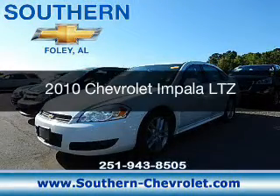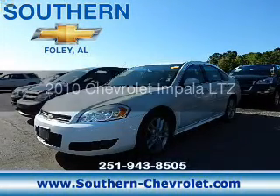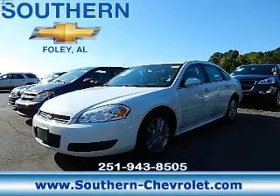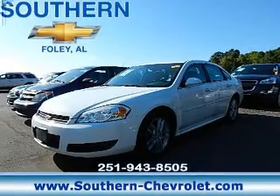This is a used 2010 Chevrolet Impala. It's powered by front-wheel drive, a six-cylinder engine, and a four-speed automatic transmission.